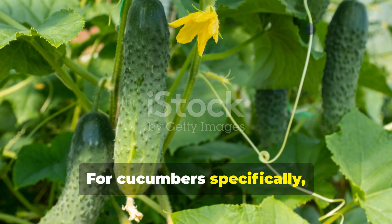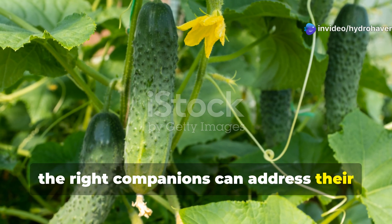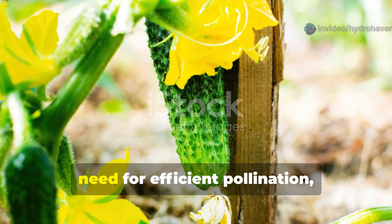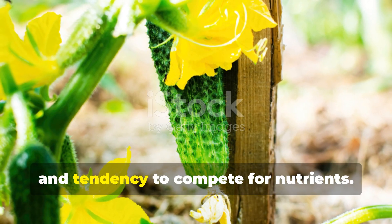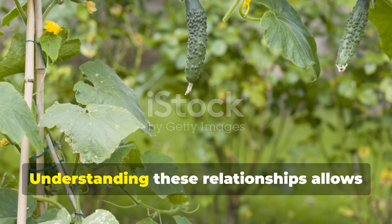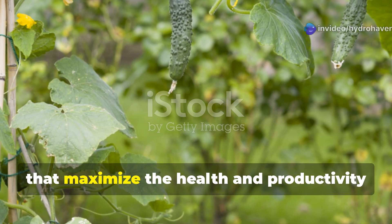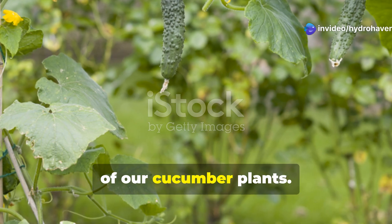For cucumbers specifically, the right companions can address their primary vulnerabilities: susceptibility to pests like cucumber beetles and aphids, need for efficient pollination, and tendency to compete for nutrients. Understanding these relationships allows us to create strategic plant groupings that maximize the health and productivity of our cucumber plants.